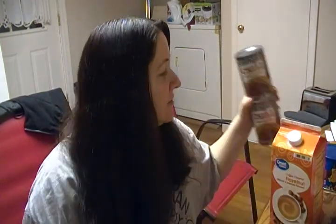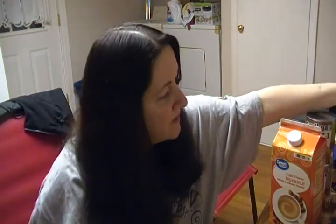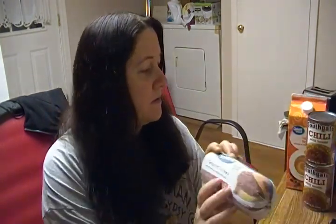And we got two cans of chili. Also a bag of mixed fruit — for smoothies, oatmeal, or pancakes.